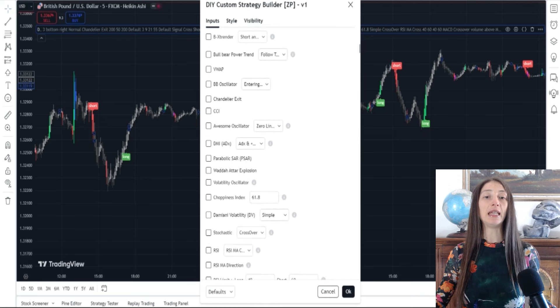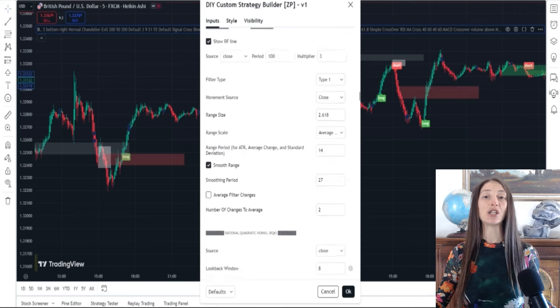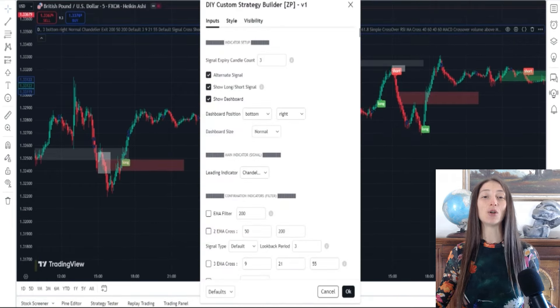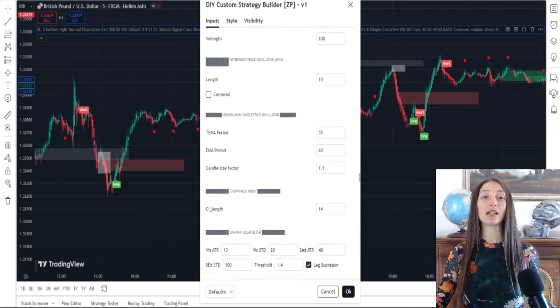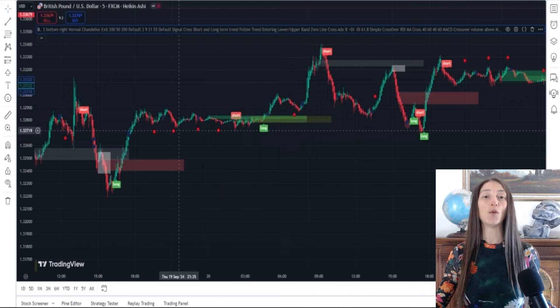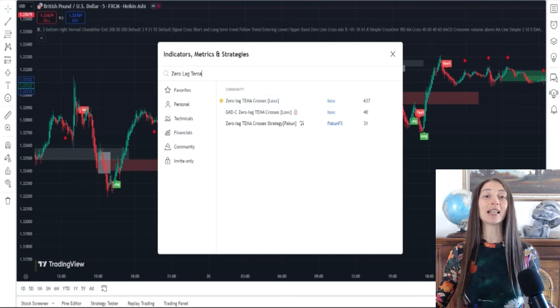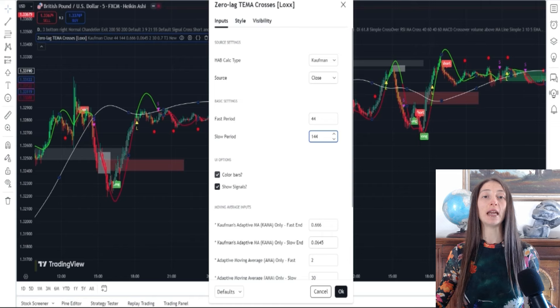Step-by-step strategy setup: Leading Indicator — Chandelier Exit, ATR period set to 1. The Chandelier Exit acts as your primary signal generator, producing buy and sell signals based on price volatility. Confirmation Indicator — Damiani Volameter, ATR changed from default 40 to 34. Check the lag suppressor to avoid false signals in low-volume environments. The Damiani Volameter filters out trades in low-volatility zones, ensuring signals are only triggered in optimal trading conditions. External Indicator — Zero Lag TEMA, 44 periods. This adds an additional layer of validation, reducing lag and enhancing the speed of your trade signals.